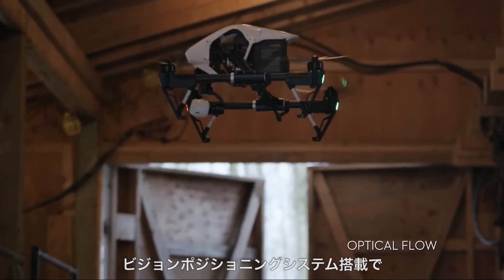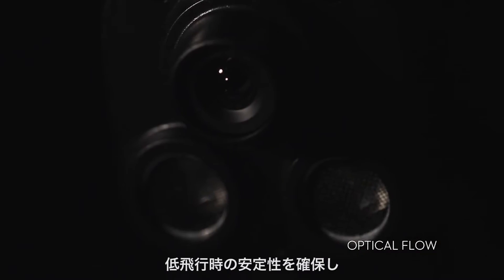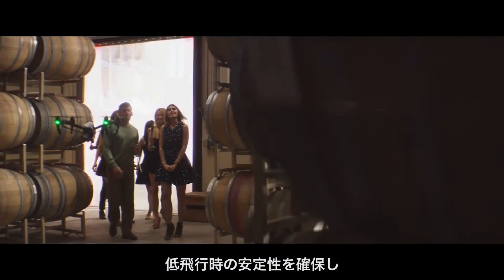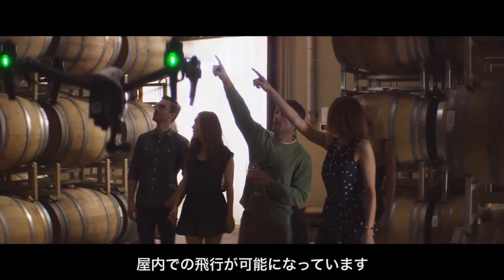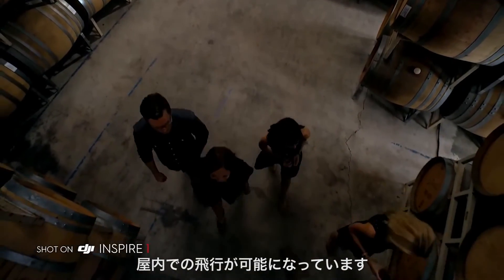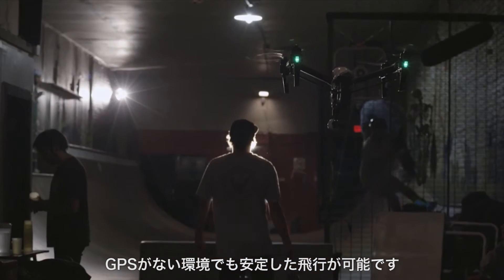A brand new optical flow positioning system utilises downward facing sensors to stabilise the Inspire 1 when it's close to the ground. This means that the Inspire 1 can fly indoors with perfect position and is able to hover stably at low altitudes even without a GPS signal.